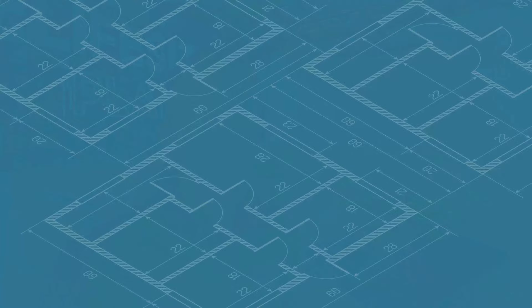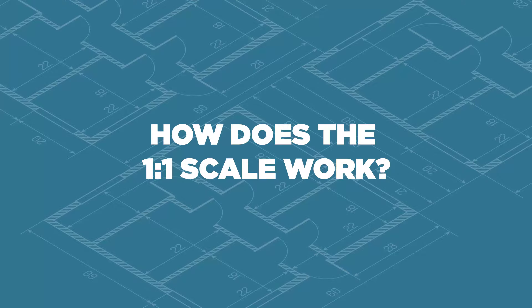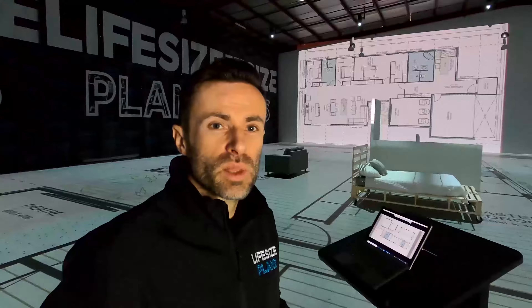So you can put some furniture out there and walk around your life-size building as if it was built. One of the key things we do at Life-Size Plans is get a tape measure and measure it out on the ground to confirm it is truly one-to-one scale. That's not because the drawings were wrong, but because blowing up a high-res image from a laptop screen to a one-to-one scale involves a lot of complexity. So we always get the tape measure out and make sure your plan is true one-to-one scale.